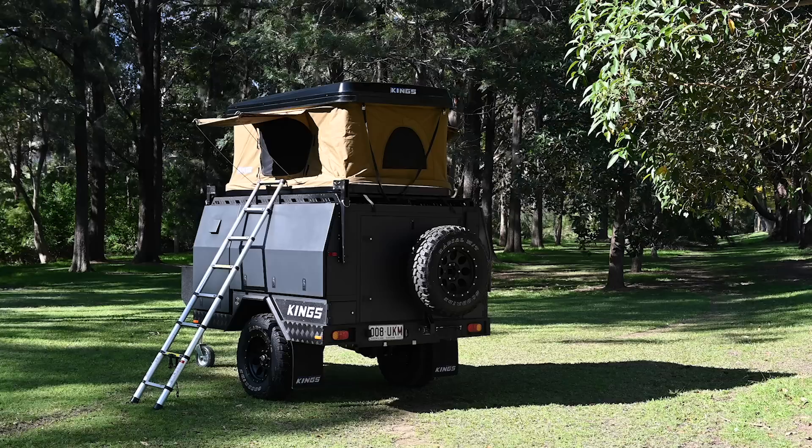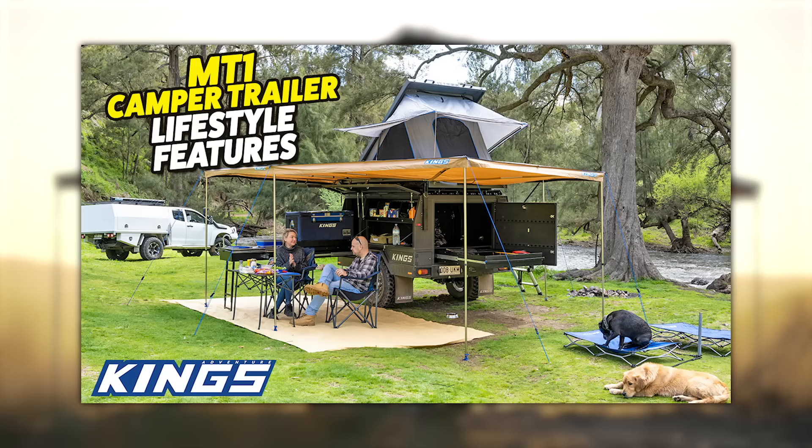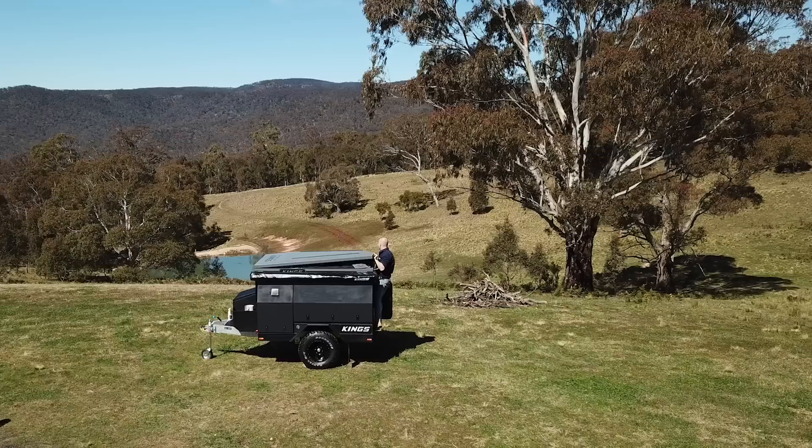In this video, I'm going to show you through the accommodation options that the MT1 offers to get you camping better than ever before. This only scratches the surface of what makes this trailer so great, so please make sure you watch our detailed walkthrough videos on lifestyle features you'll love, extreme off-road ability, 12-volt electrical system, suspension brakes and chassis, and the incredible design and R&D process behind each and every trailer.